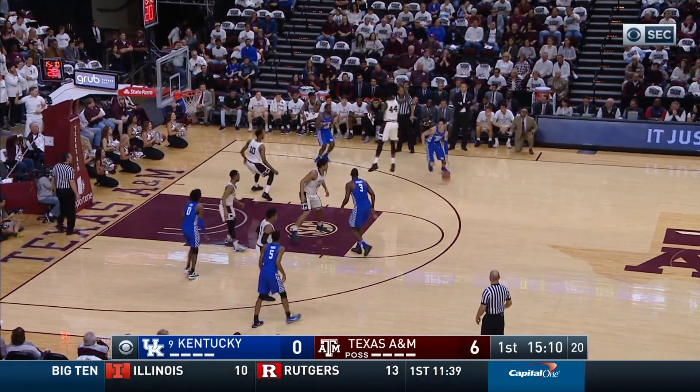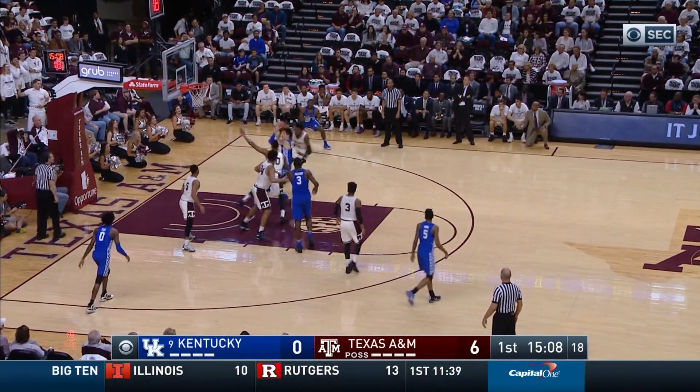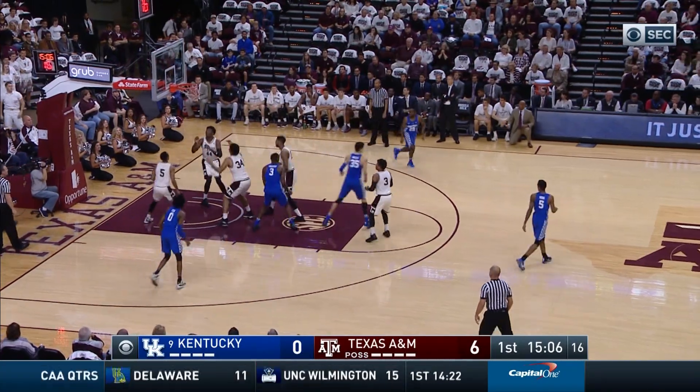Fox driving left of the lane, jumps and passes to Willis on the right side. He fakes, penetrates, spins, pump fake, left hand shot — good!